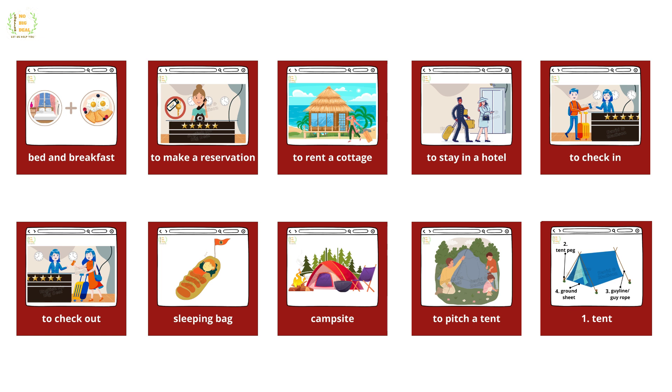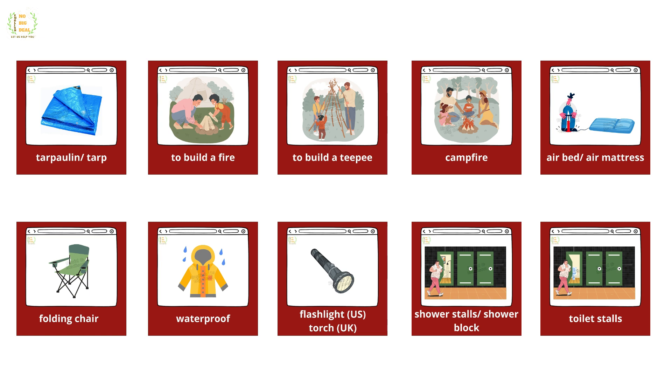Bed and breakfast, to make a reservation, to rent a cottage, to stay in a hotel, to check in, to check out, sleeping bag, campsite, to pitch a tent, tent, tent peg, guy line, guy rope, ground sheet.